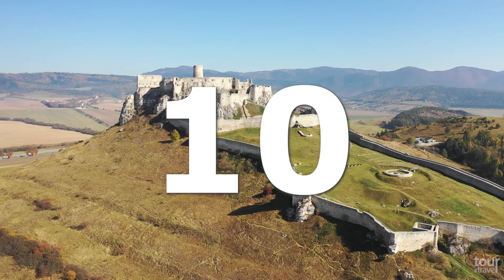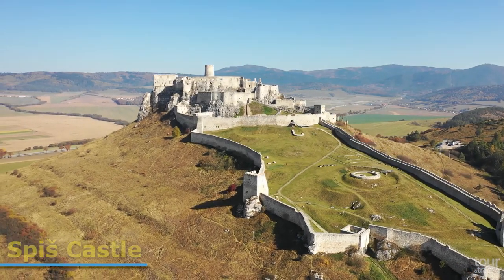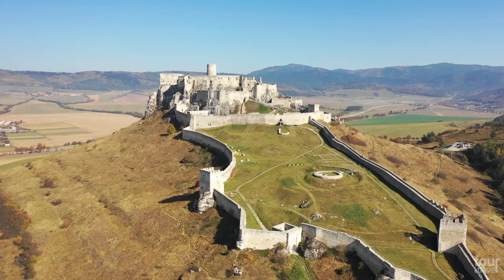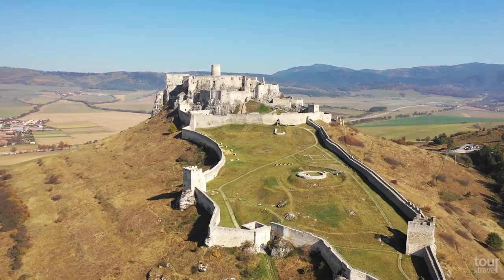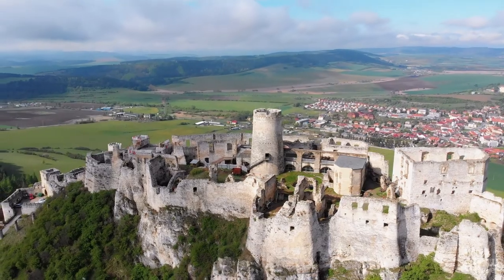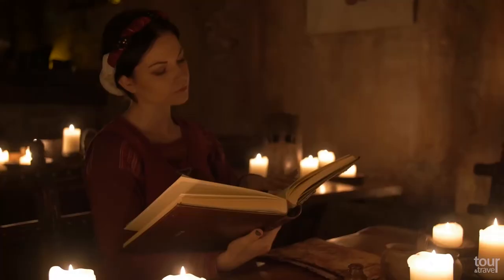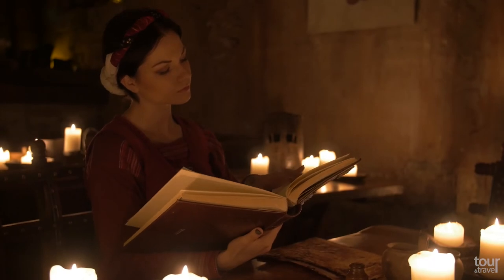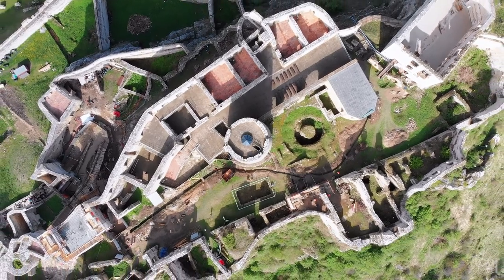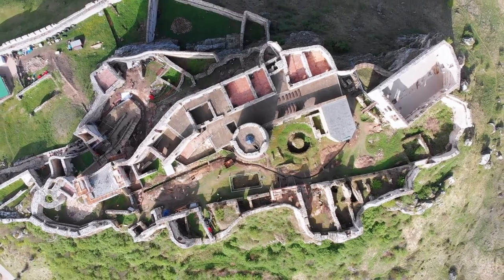Number 10: Spiš Castle. One of the biggest European castles by area, the ruins of Spiš Castle are open to tourists every day from April until October. This castle is one of the finest examples of medieval fortification architecture. It was built more than 900 years ago and was owned by the most noble families in the past. After the last one, the Zápolya family, left the castle at the beginning of the 18th century, a subsequent fire in 1780 turned it into ruins.